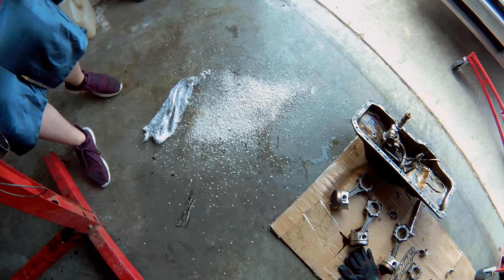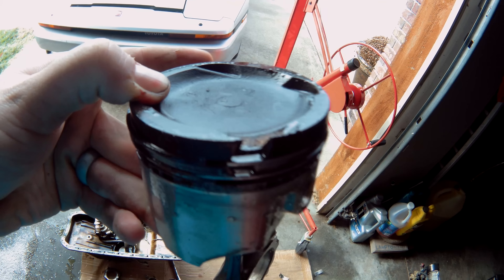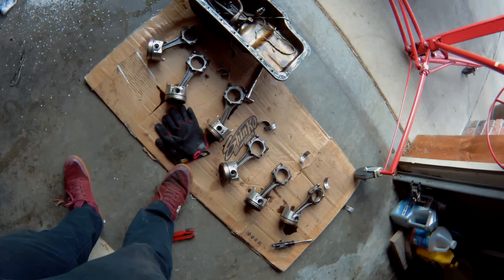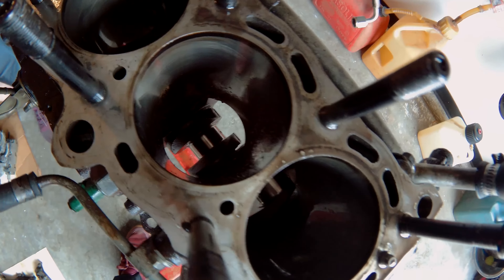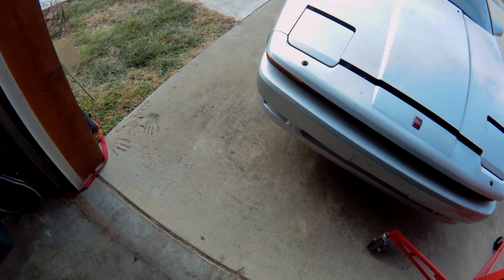We got every single cylinder out of the engine. Cylinder 5 has that big hole — that's clearly what caused the issue. But other than that, everything looked really clean. The crank looked great and the block in general looks really good.